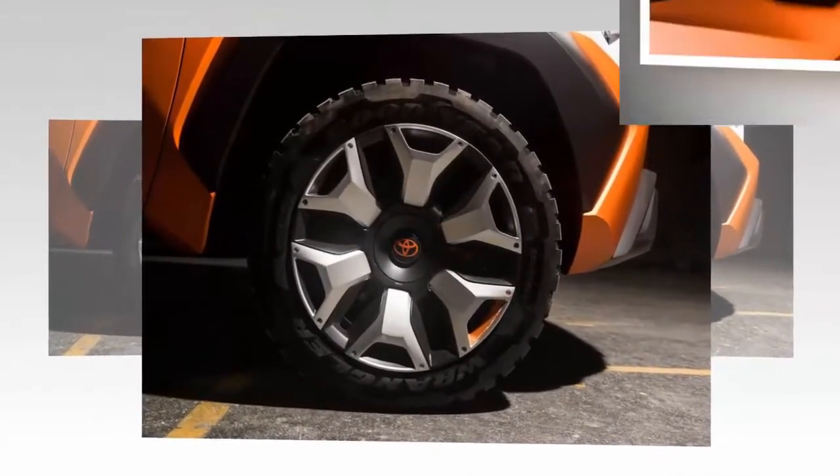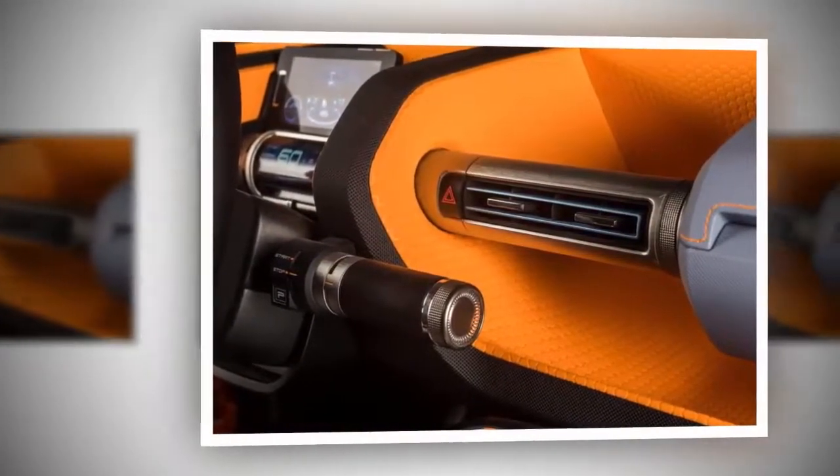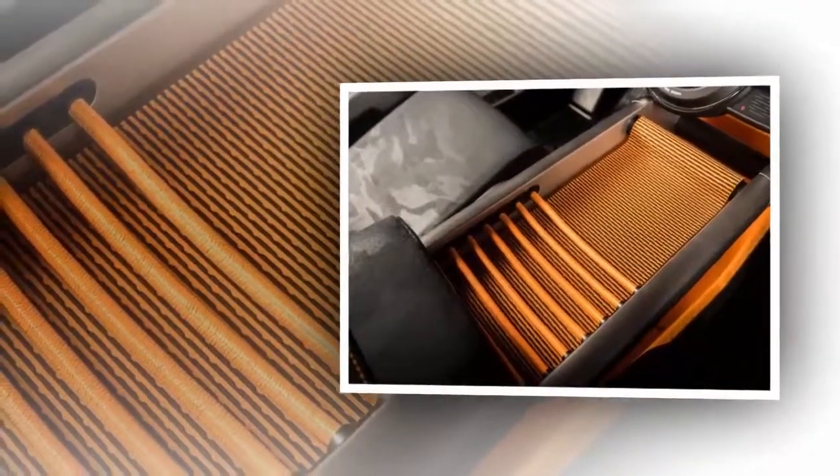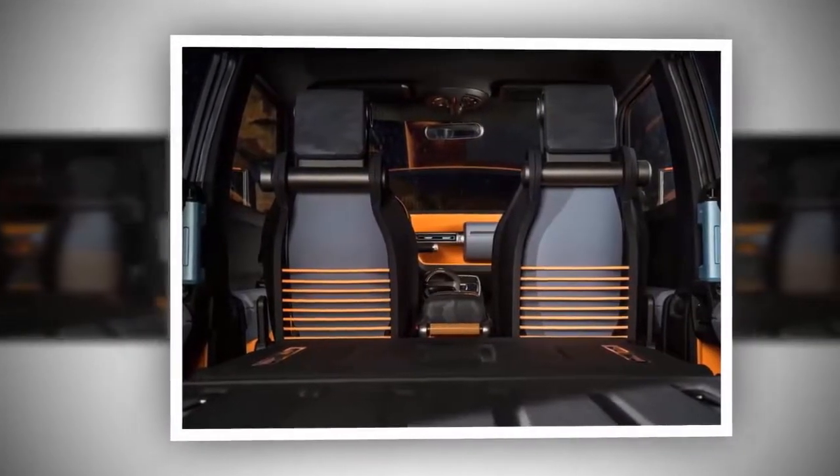The interiors of the new Toyota FT4X offer comfort for up to 7 adults. It gets second-row seats that fold down and a host of storage spaces throughout its interior to house all sorts of sports and adventure equipment.